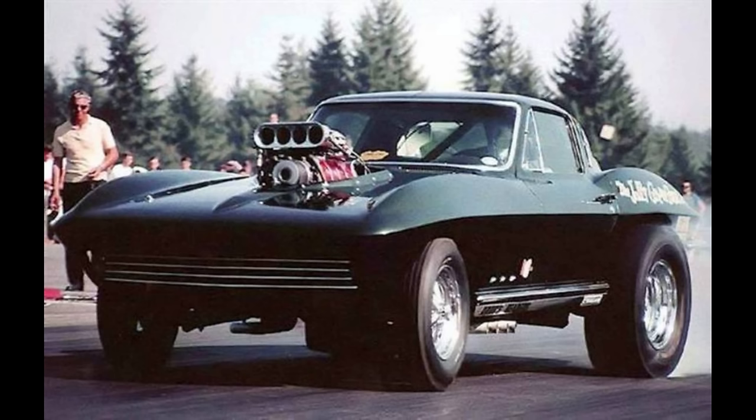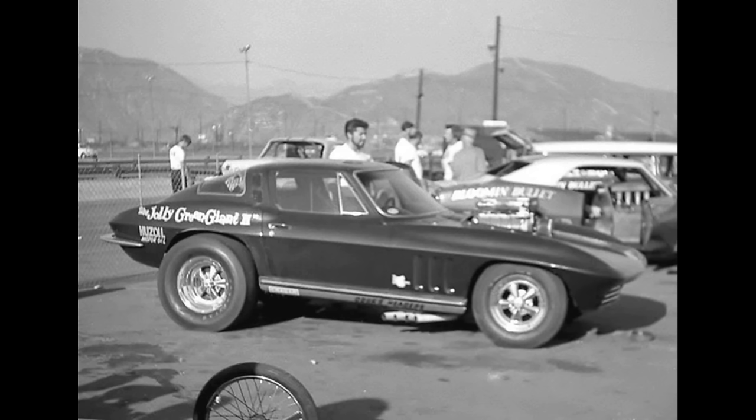This is the Jolly Green Giant 2, owned by Bob Davis from Pittsburgh, California. The 1966 Chevrolet Corvette was powered by a supercharged Nitro 427 Chevrolet with an automatic transmission. Records show in 1968 it ran a 7.70 at 170 miles per hour.